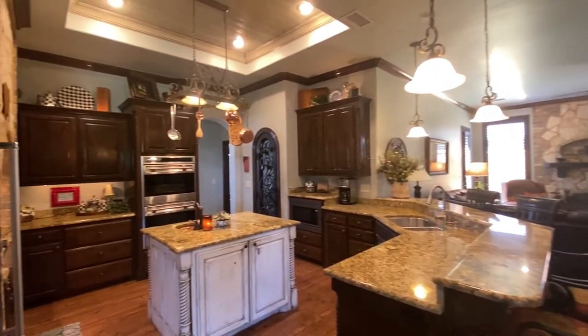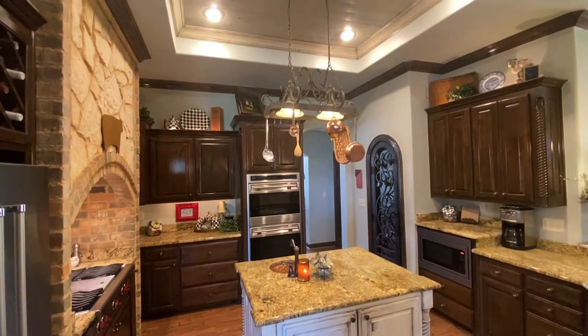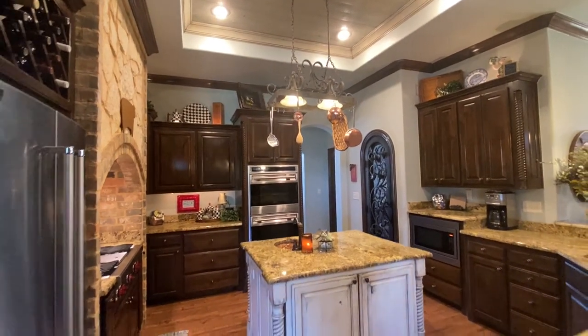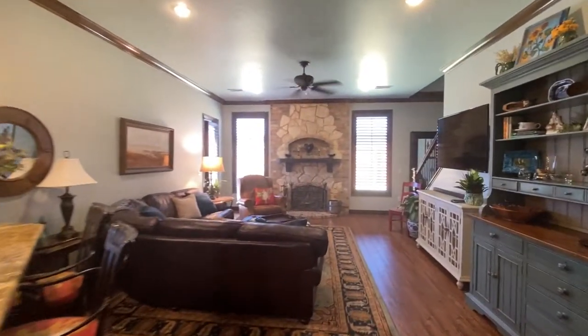Features over 3,900 square feet that also include a study, formal dining, and a knockout kitchen with island, Wolf range, pull-out mixer stand, new dishwasher, and loads of countertops and cabinets.